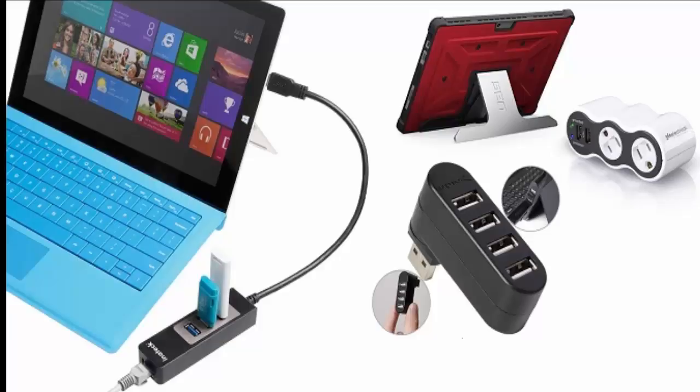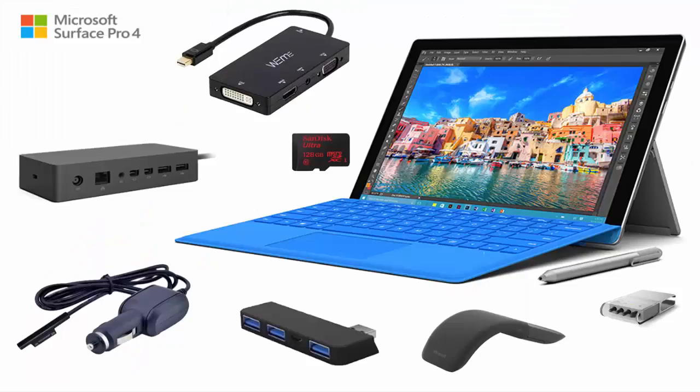We also built in some of the most useful, commonly used features, such as Windows 8 hotkeys, to give you a quick and convenient way to search, switch between windows, and more. The keyboard also has built-in media keys, making it easy to control music and videos.